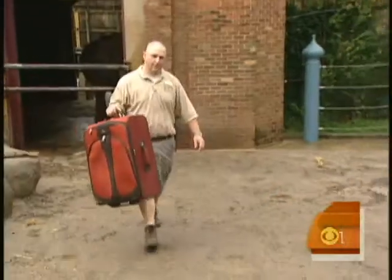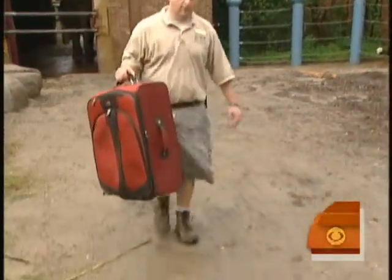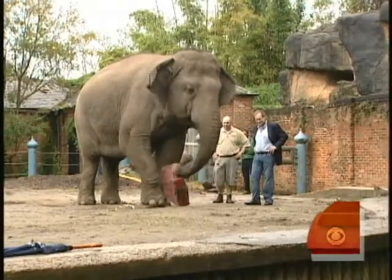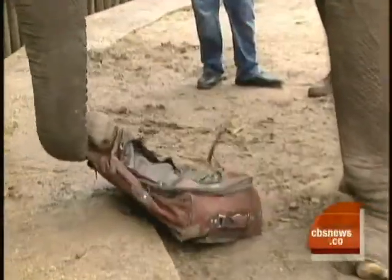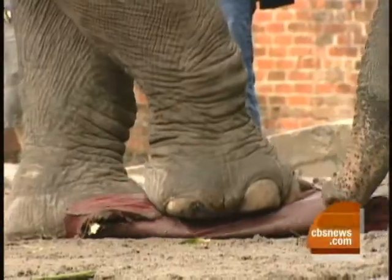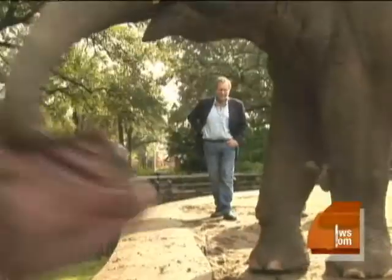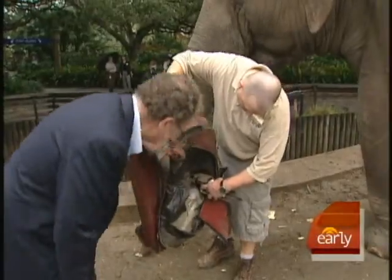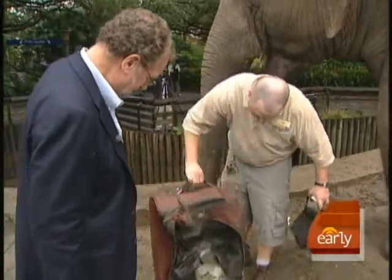Our final bag was a classic soft-sided American Tourister. It costs $99. It took a beating for almost 20 minutes. Just rip that right off. As Panya stomped, thrashed, and mashed — I would say that bag has been defeated, more times than one.